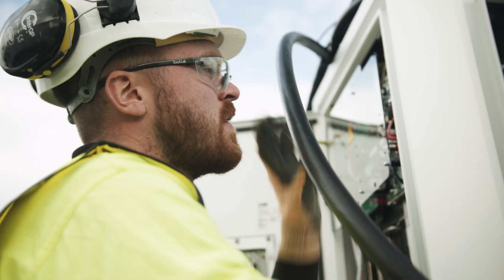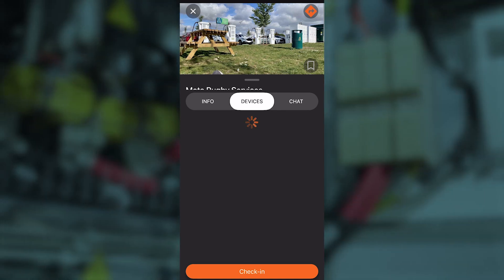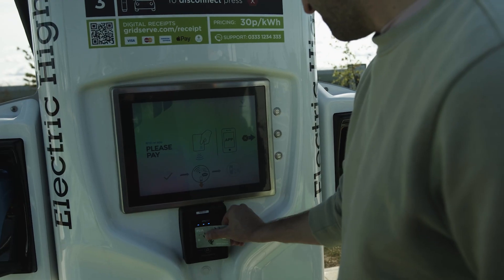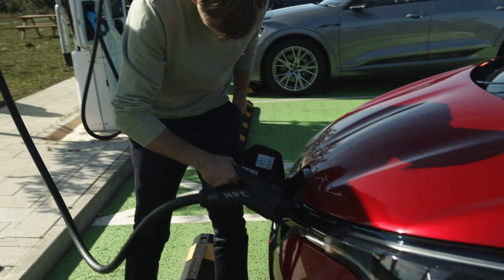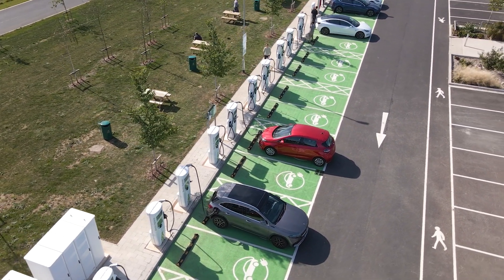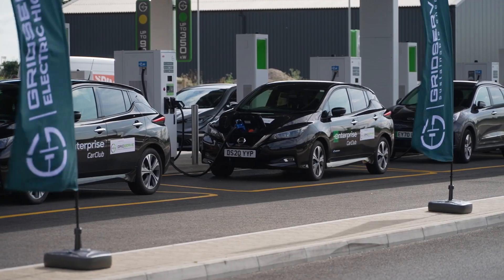We're making sure all the charge points are fully operational, they're using the latest technology, and they're providing real-time data feeds both to the GridServe maps but also to Zap-Map, so that EV drivers have complete confidence in the network. This work is also running in parallel to the development of our new high power electric hubs — an example of which you might have seen over at Rugby — and the rollout of our flagship electric forecourts, where we've committed to build a hundred sites within the next five years.